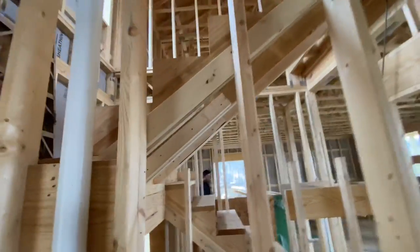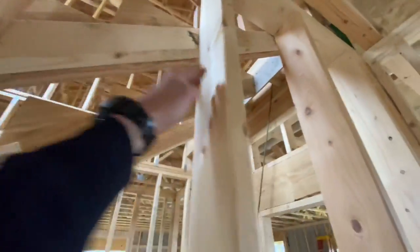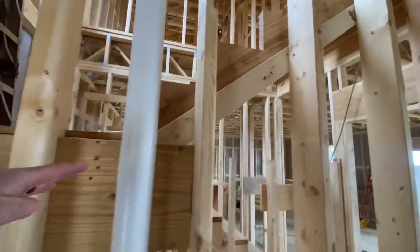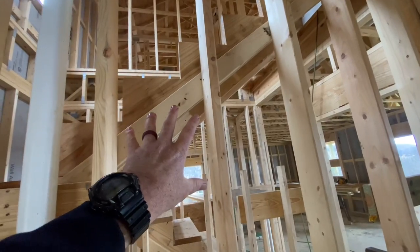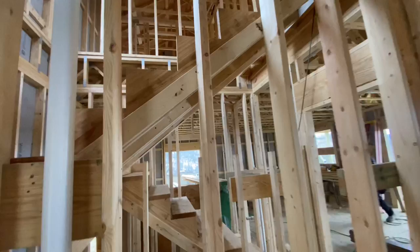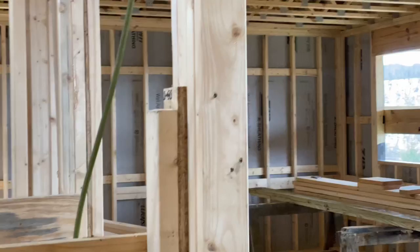Another thing we're going to be doing is fire blocking, which goes in the wall cavity there, there, all the way along the bottom edge of all the stringers, so that a fire wouldn't engulf the stairs super fast if there was a fire in this wall cavity — because people need the stairs to get out. So that's an important thing we're going to do today.